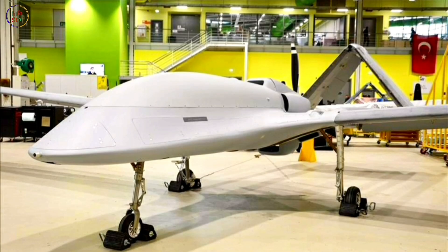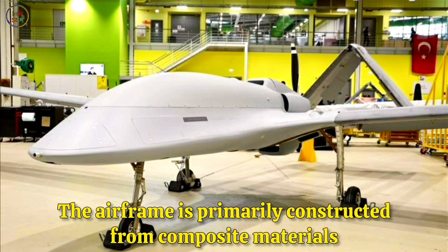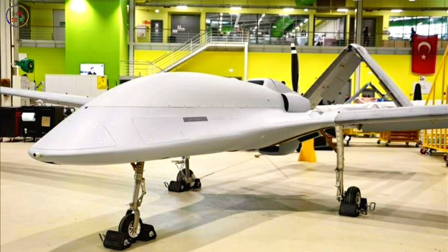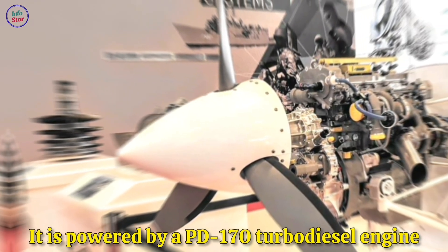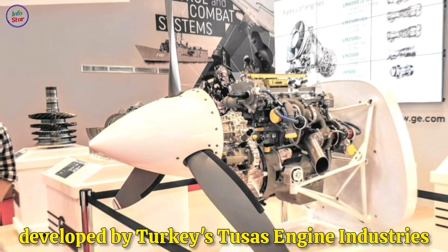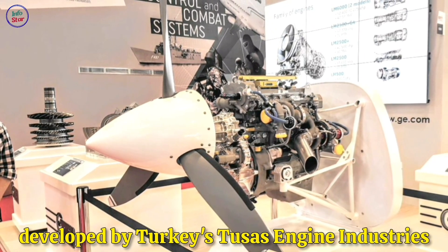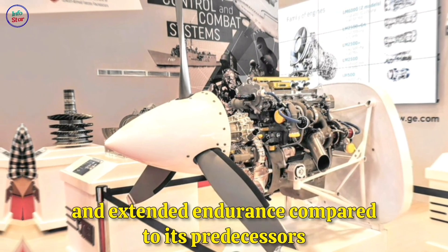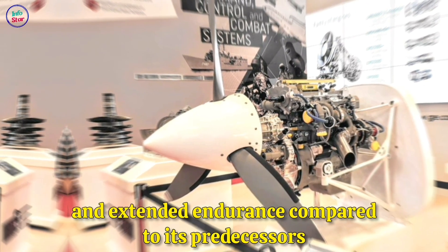The airframe is primarily constructed from composite materials, ensuring a balance between durability and reduced weight. It is powered by a PD-170 turbo-diesel engine developed by Turkey's Tusaş Engine Industries, providing a higher thrust-to-weight ratio and extended endurance compared to its predecessors.